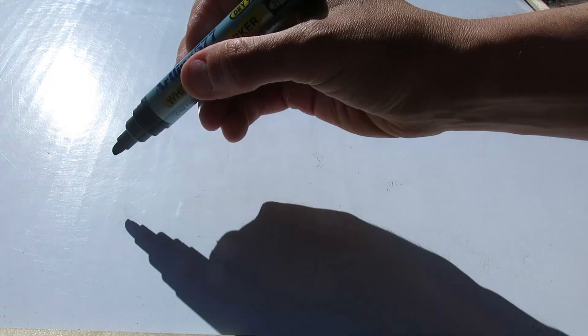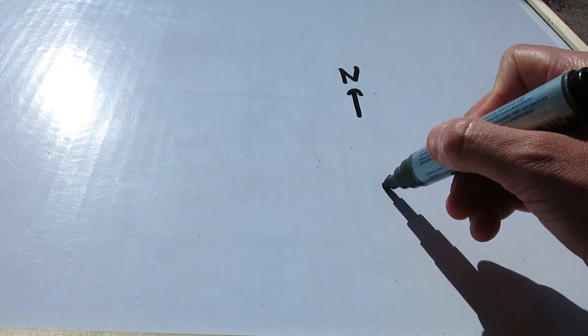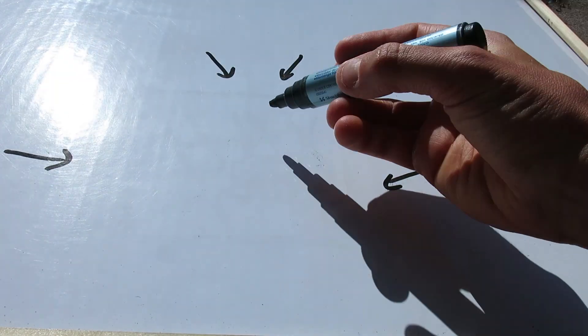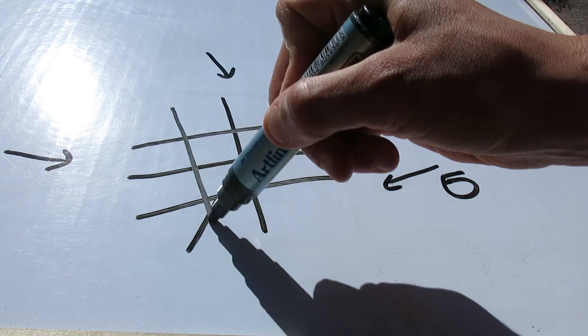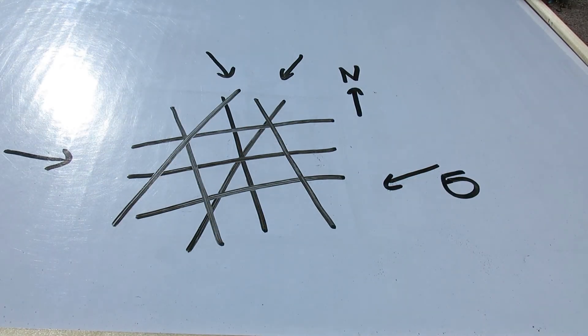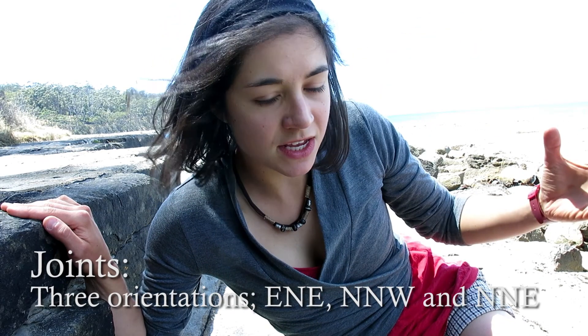So we have the Earth's surface — this is looking down, here's the North Arrow. Different stresses, this is a symbol for stress, act on the Earth's crust, and as it does, it cracks the rock in a certain set of fractures, which are called joints. The way that these three distinct joints interact with each other is what gives the whole tiled or tessellated appearance of this area.